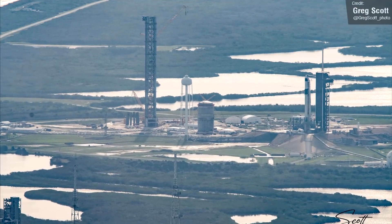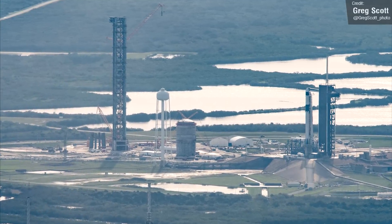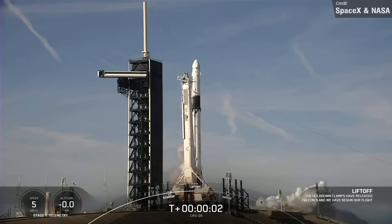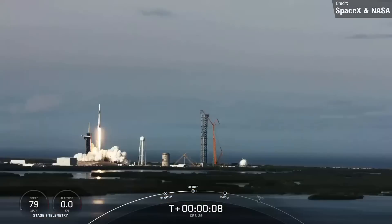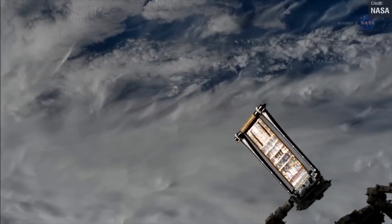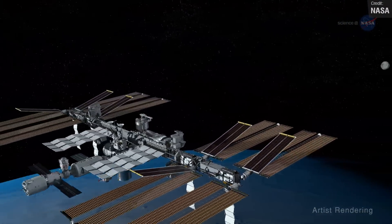Going back to the Falcon 9 spotted in Greg's photo — this is the CRS-26 mission awaiting launch. SpaceX were planning to launch on the 22nd of November, but it was aborted due to unfavorable weather conditions at Launch Complex 39A. A second attempt on the 26th of November was successful. The payload was the CRS-26 Cargo Dragon spacecraft headed for the International Space Station, carrying supplies, science experiments, and a second pair of new rollout solar arrays to be installed over two spacewalks to bolster the station's electrical power generation.